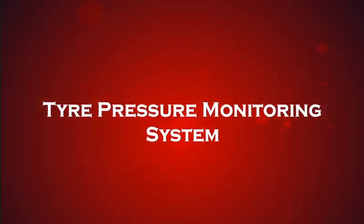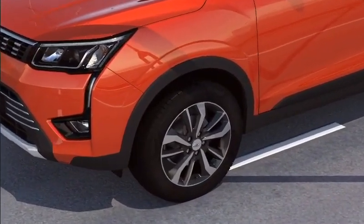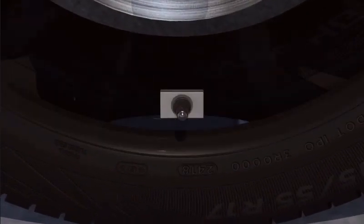Tire Pressure Monitoring System monitors the air pressure inside all running tires and alerts you in case of low pressure, high pressure, and air leakage.